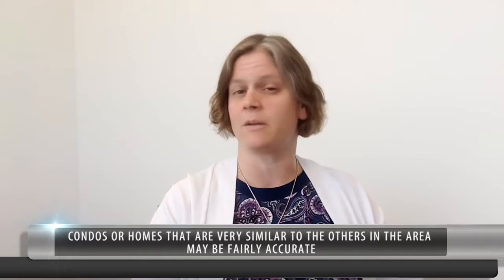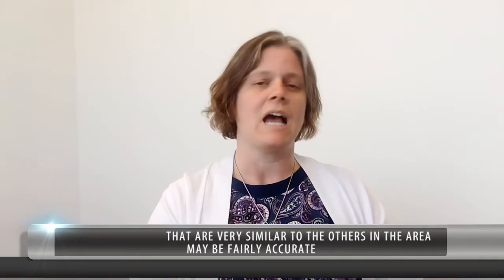So one home, for example, maybe a condo where there's a lot of turnover in a building and they're all pretty similar, is going to be fairly accurate — it might even be within 1% or 2%. However, a house that maybe hasn't been sold for a long time or has had a lot of upgrades done to it since it was last sold may not have that same accuracy. It may even be 8% or 10% off, which can obviously affect the value significantly for a homeowner, buyer, or seller.